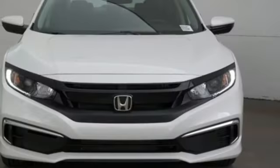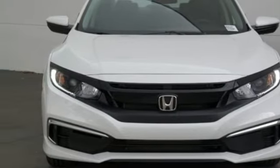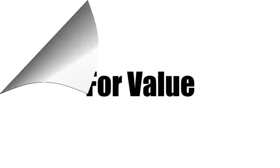Every Honda's designed with the driver in mind. The time is now — see it for yourself today. Call us today at 1-800-767-6107. For value and for service, it's Ed Morse.